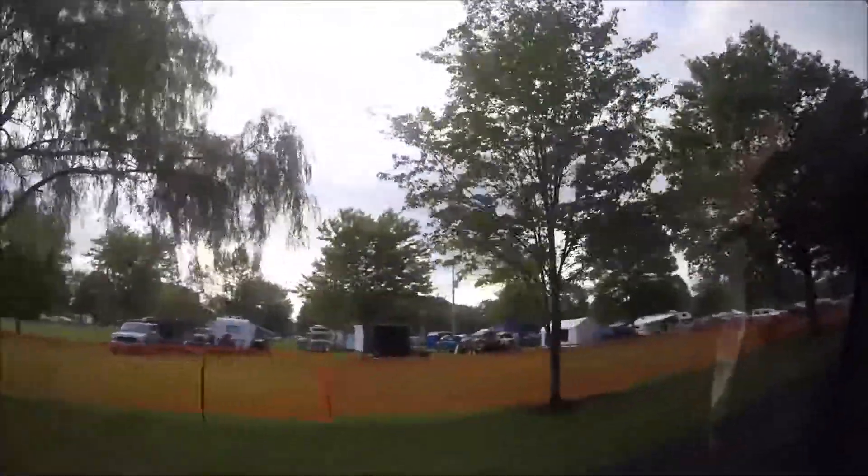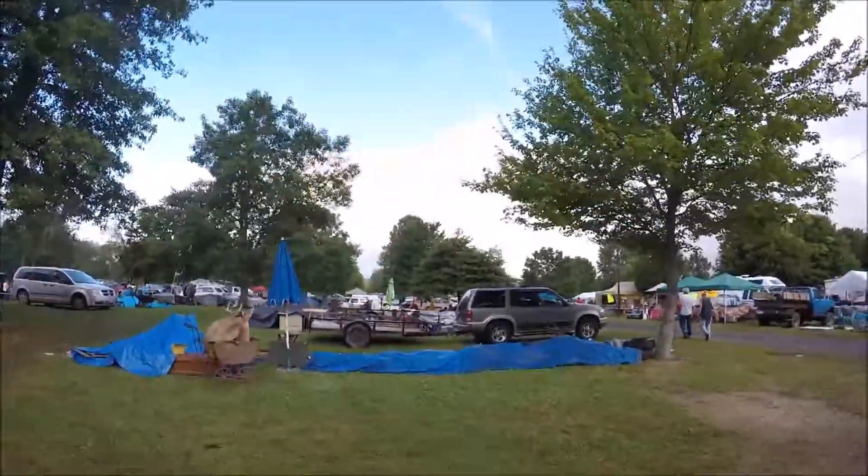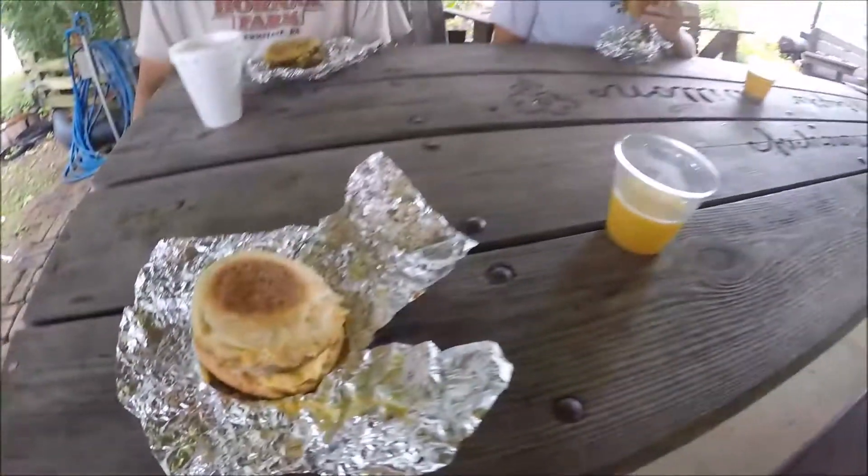Alright guys, we're here at the tractor show. We just showed up in Williamsfield, Ohio, and got some breakfast.